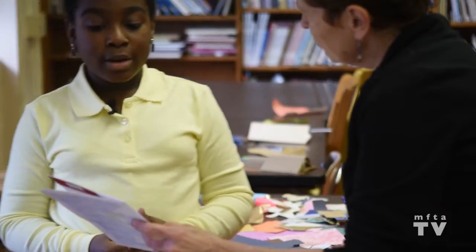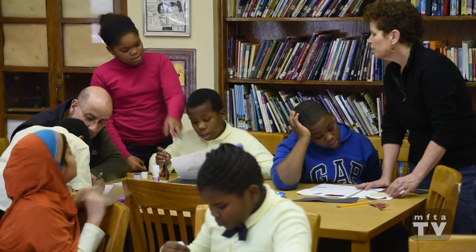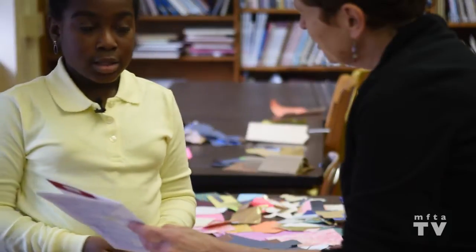I really like the class. When I heard about it I felt really excited. I really like it because mostly it shows the creative side of people, and you don't really get to see that side of people.